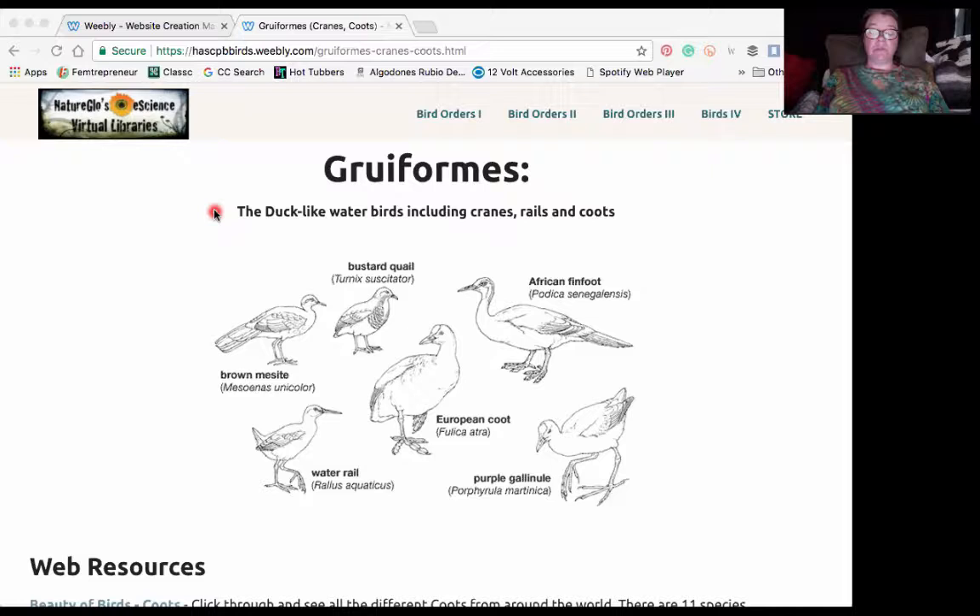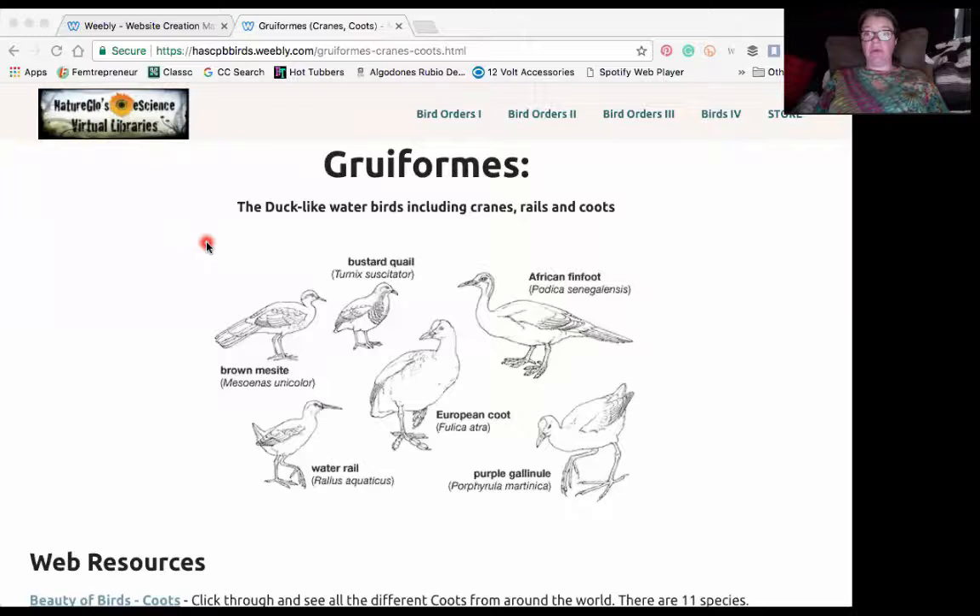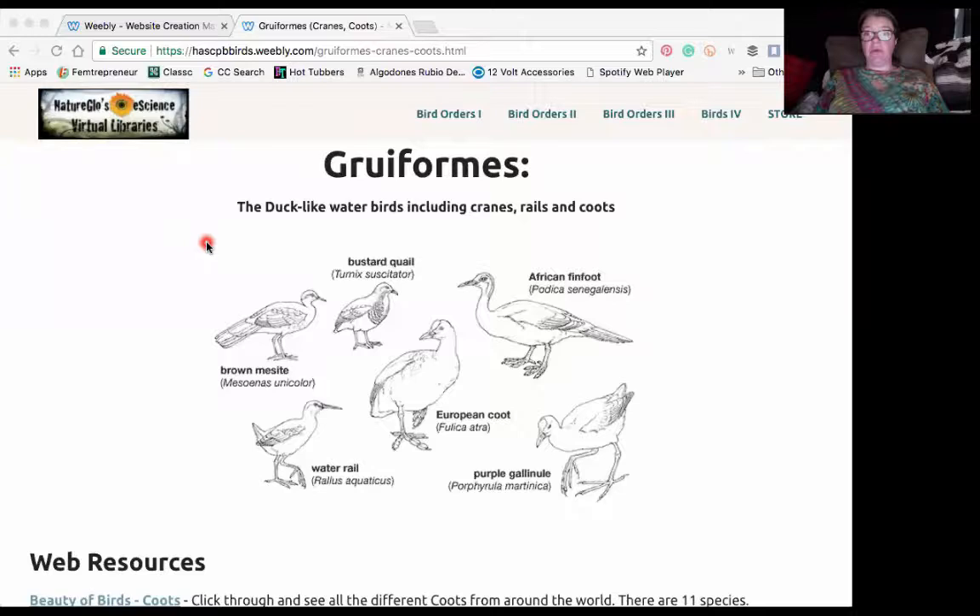I'm going to share a few resources for you homeschool and road school families so that you can consider doing a mini unit study about the American coot or coots of the world. There are actually 11 species of coots worldwide, including the American coot, Eurasian coot, and we'll look at the other species shortly.